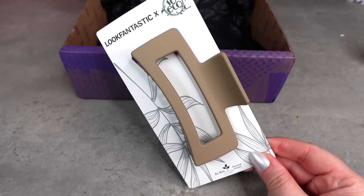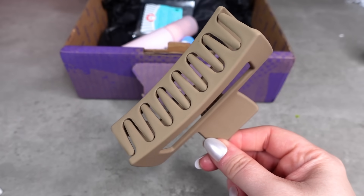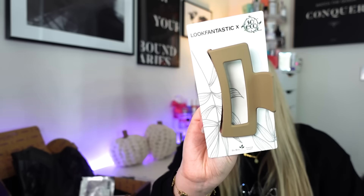The second product is a very large hair clip. This is the Look Fantastic and So Eco collaboration — a beauty claw clip. This is quite big. It feels nice and soft, like a velvety plastic. Very strong clip. That's going to be fab for my hair. I have to make sure that they're very strong to hold up all of my hair when I have it tied back.